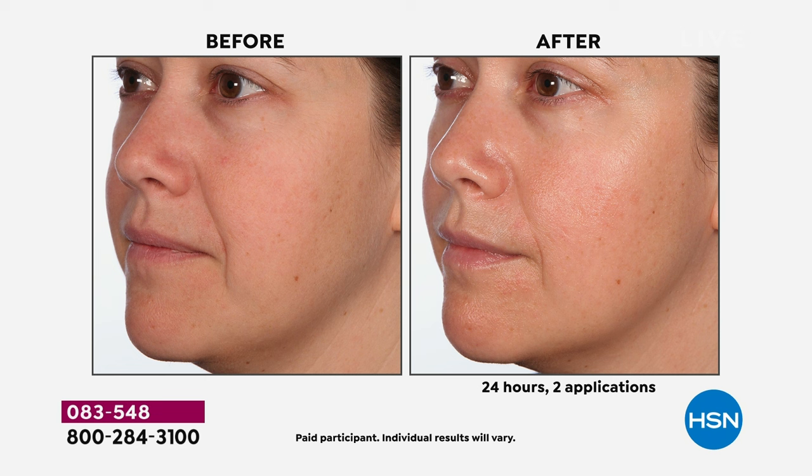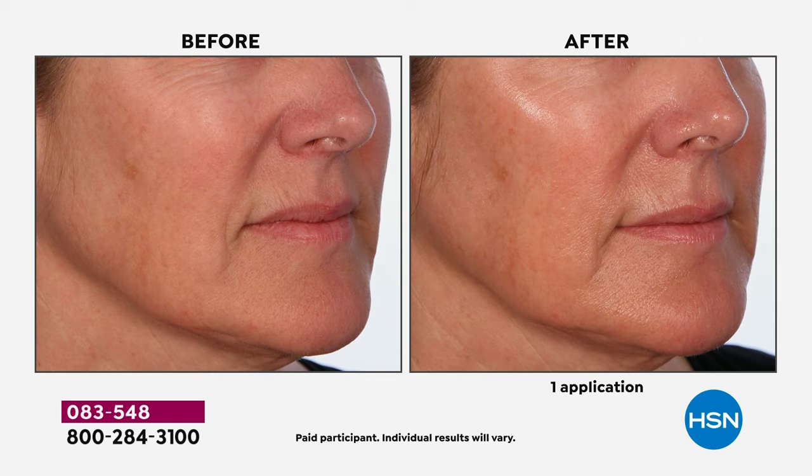Please come take a look at this before and after. This is after 24 hours and simply two applications. What is this doing for your skin? The first time you use it, you will see the difference in the overall hydration, in the overall tone and texture to your skin. Look at the brightness to the skin. Look at the fine to mid lines. This is after one day, not 24 days, not 24 months. This is after one application.